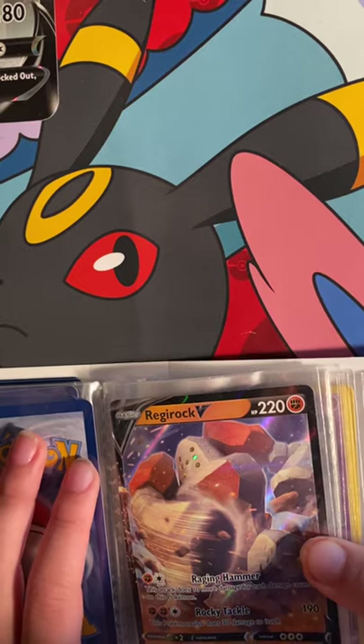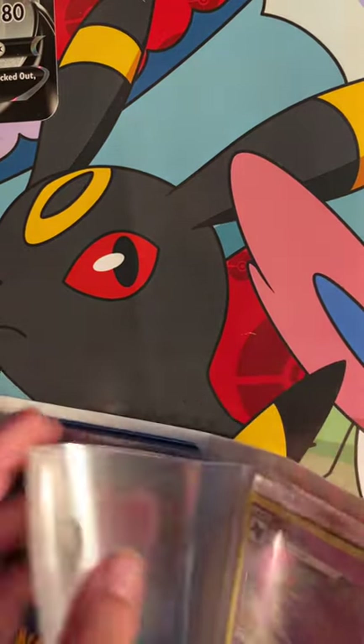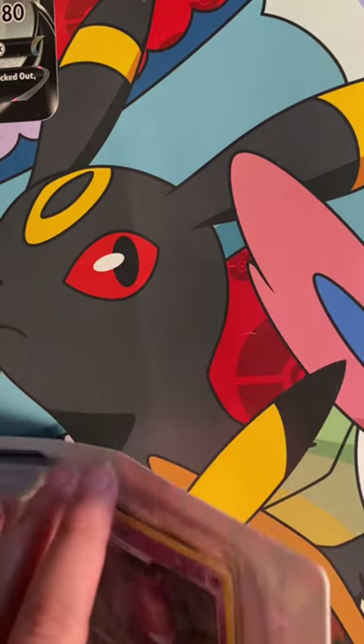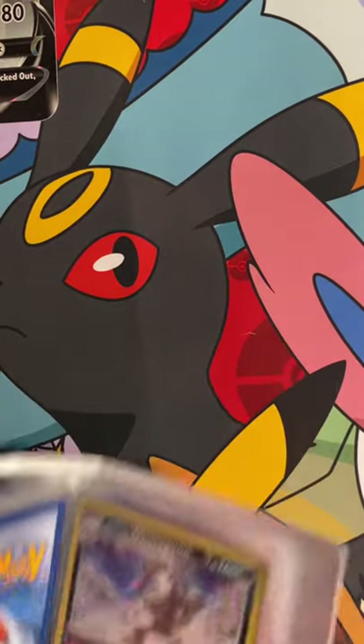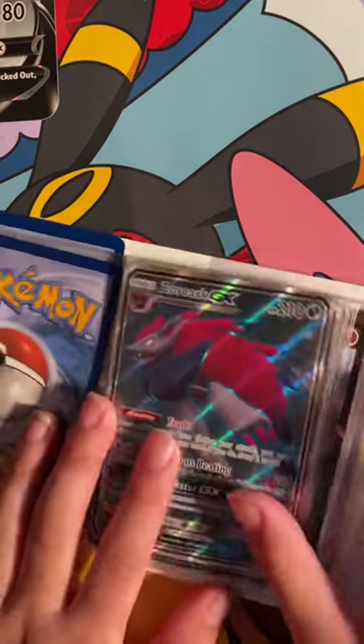We got a Regirock V. Now coming down to our last two cards — just some holographics, Genger, and we got Obstagoon. That is it, and my favorite card might have to be right here.